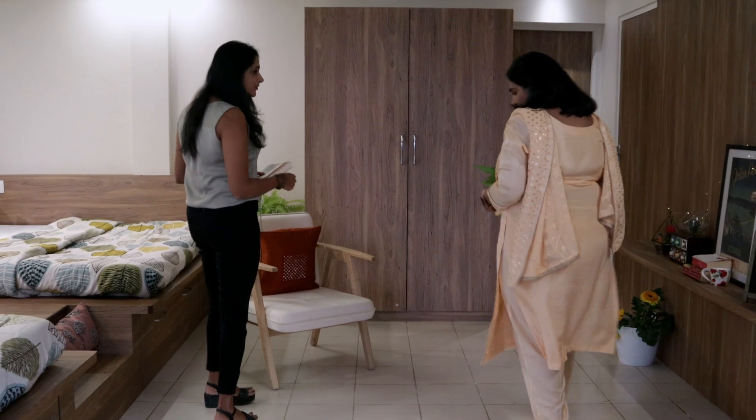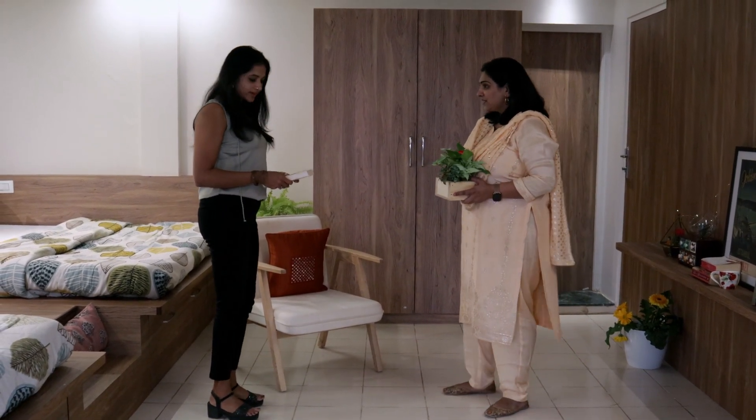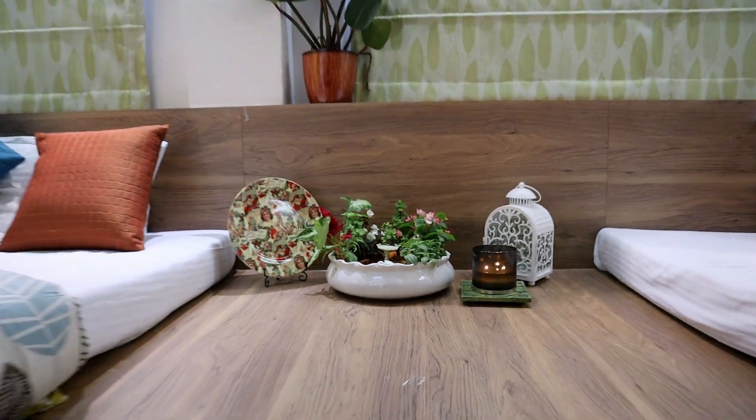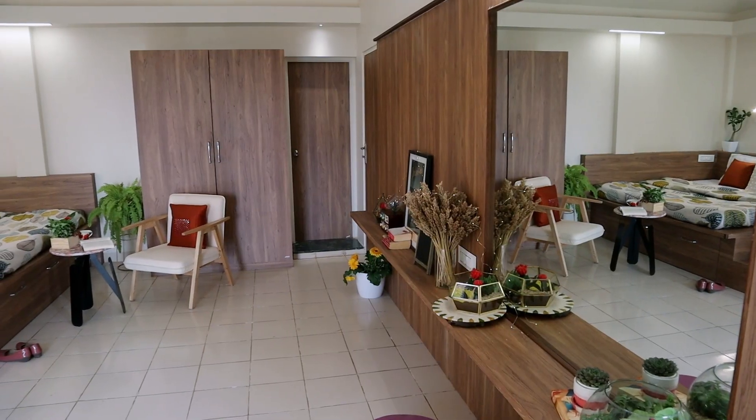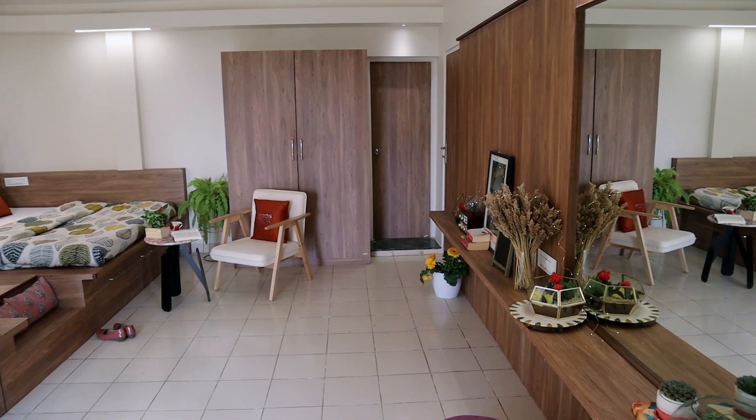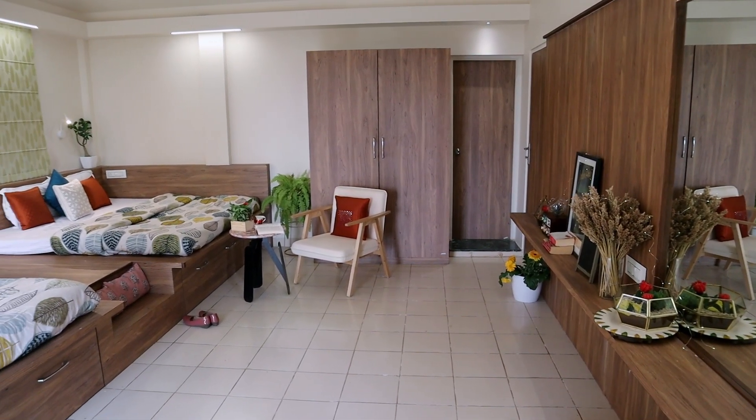No interior can be done without style. So we brought in an indoor landscapist who did a lot of greenery over here, as well as we have some beautiful soft furnishings which makes it look really cozy. Lighting and painting also plays an important role in the whole process, and of course, the furniture.